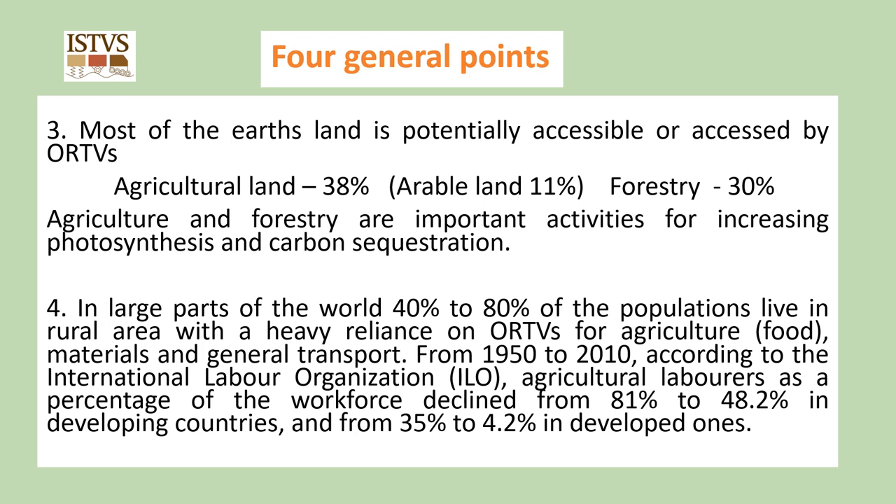Thirdly, most of the earth's land is potentially accessible or accessed by off-road terrain vehicles, particularly in agriculture and forestry. Agricultural land accounts for around 38% of the earth's surface, arable land being around 11%, and forestry accounts for about 30% of the land surface. Agriculture and forestry are important activities for increasing photosynthesis and carbon sequestration.